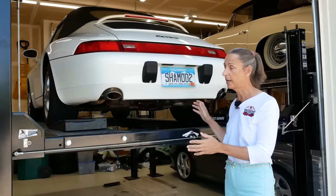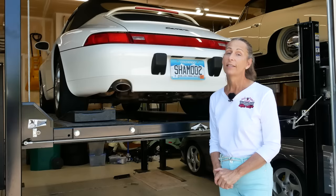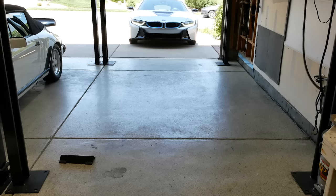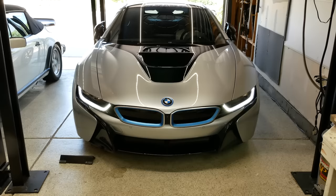There are tons more positives, and if you're thinking about getting a lift I'm sure you have a lot of your own. So let's take a look at a few of the cons of having multiple lifts in your garage. Top on the cons list has to be how tight these things can be. Our i8 is really, really wide, so in order to put it in the garage we have to pull the mirrors in and be very careful not to scuff the car on one side of the lift.